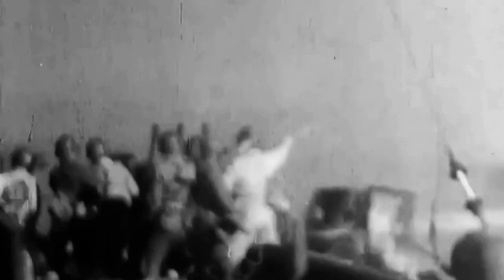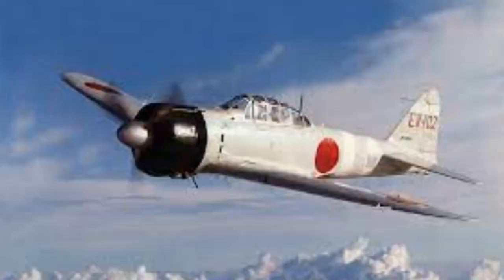Moreover, at the time the potential of the Zero, then still under development, remained to be evaluated, stressing the need for a long-range escort fighter, much as the Luftwaffe had done with the Messerschmitt Bf-110, introduced the year before.